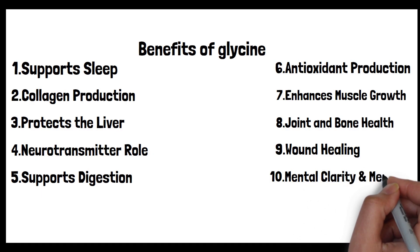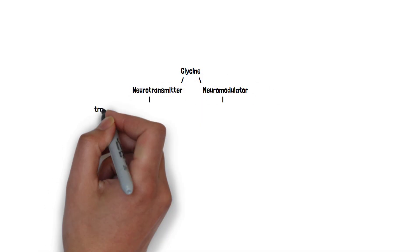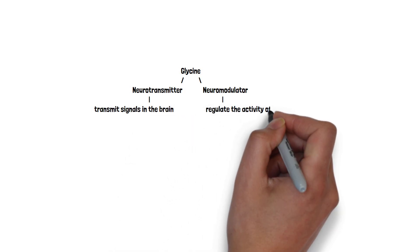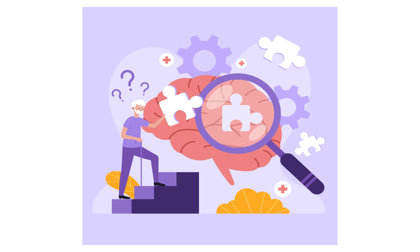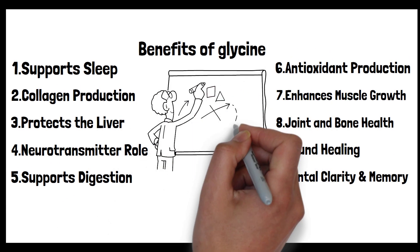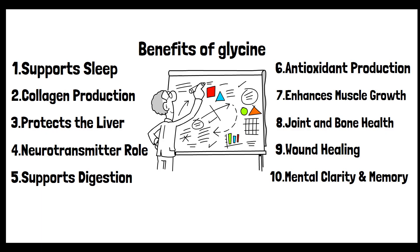Tenth: mental clarity and memory. Glycine acts as both a neurotransmitter and a neuromodulator in the brain — helping transmit signals and regulating the activity of other neurotransmitters. Some studies have shown that glycine can enhance certain cognitive functions, such as improving memory recall and increasing attention span. The exact mechanisms are still being researched, but glycine's role in neurotransmission is believed to be a significant factor. There's also growing interest in the possible use of glycine to address cognitive impairments or boost cognitive performance in healthy individuals, though more research is needed.